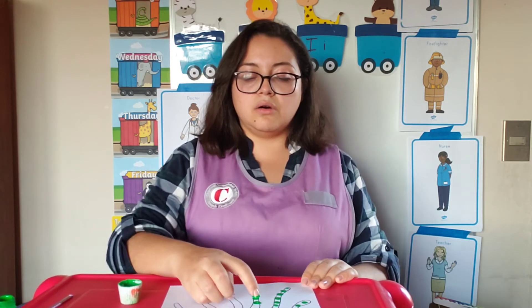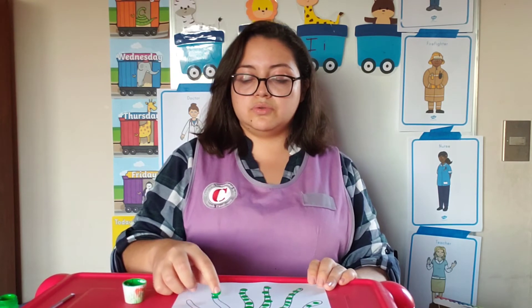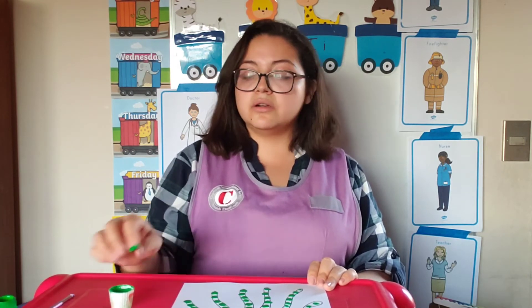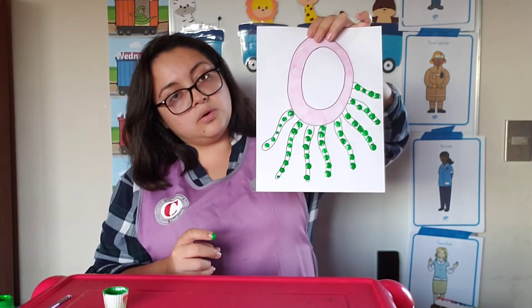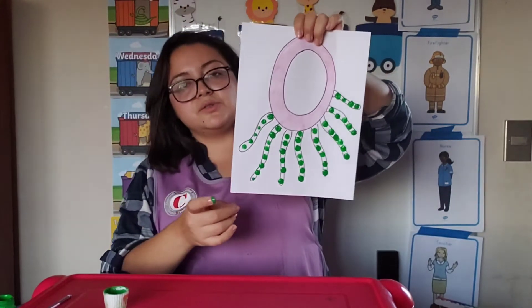Can you say O, O, oyster? That's another sea animal. Remember that I'm doing this fast, but you can take your time. I'm using pink and green because I love these colors, but you can use other colors too. Orange? Red? Blue? Yellow? Here you can see my O — it looks a bit weird, like a hen with lots of fingers, but it's also an octopus!